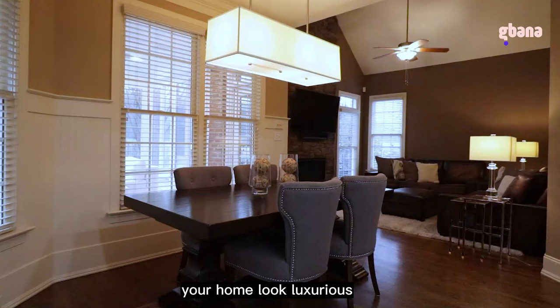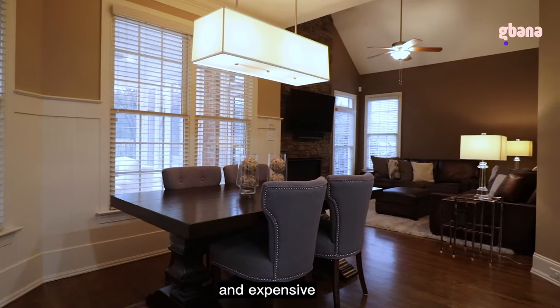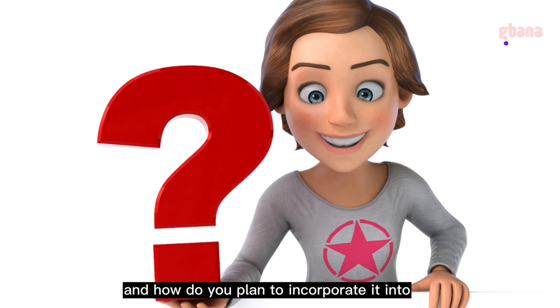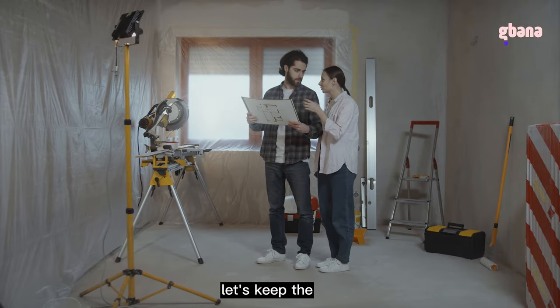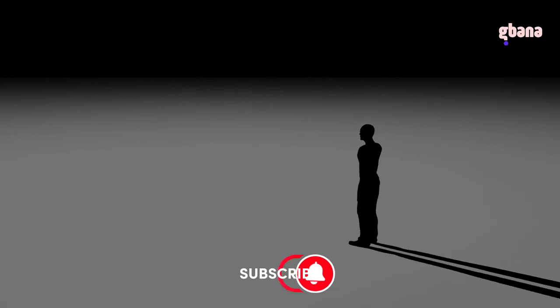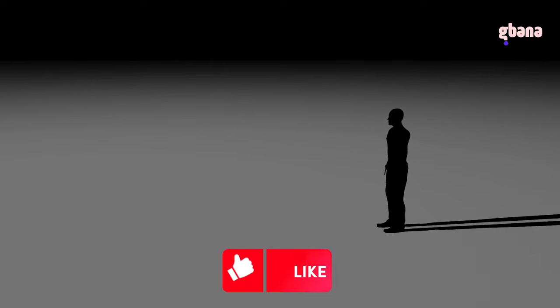There you have it — my 10 simple tips to make your home look luxurious and expensive. Which of these tips resonates with you the most, and how do you plan to incorporate it into your home decor? Let's keep the conversation going in the comment section below. Hope you find this video helpful. Please don't forget to subscribe, like the video, and share with your friends.